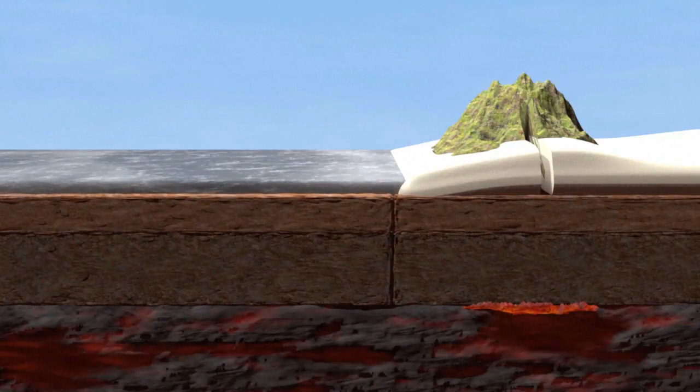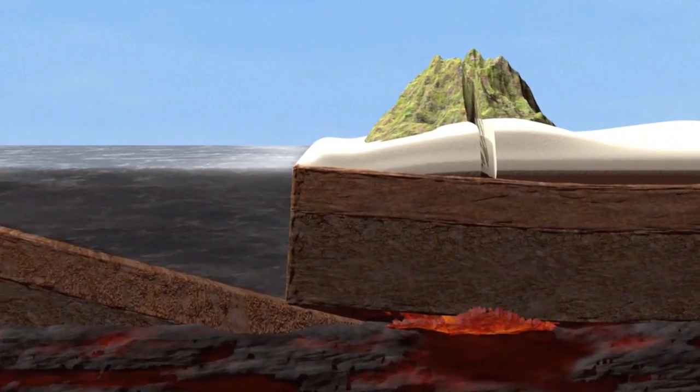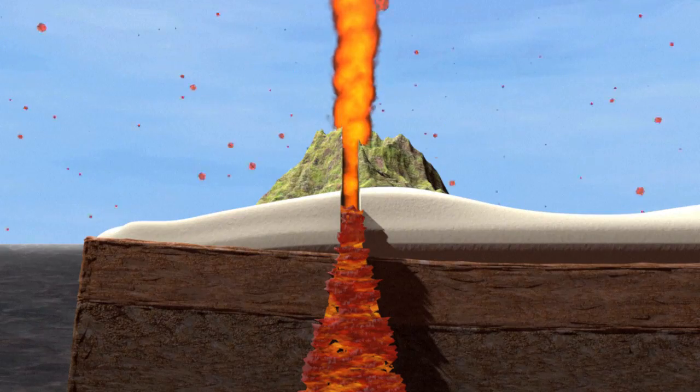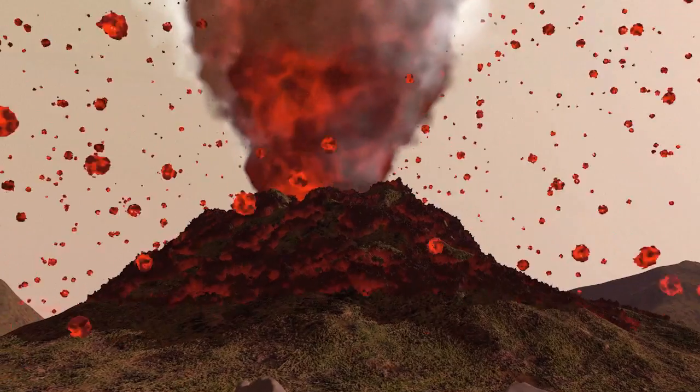Plates sometimes collide, causing one to slide beneath the other. This is called a destructive boundary. Pressure and heat created by this movement force magma up into the cracks in the rocks until it explodes to the surface as lava, causing a volcanic eruption. Molten rock, debris and gases from the Earth's interior are also emitted, either from the main crater or from secondary vents.